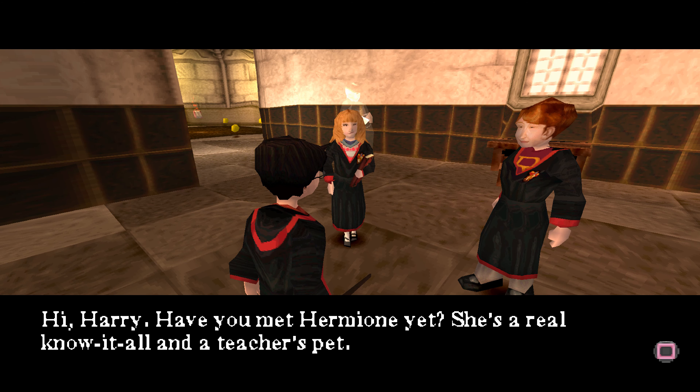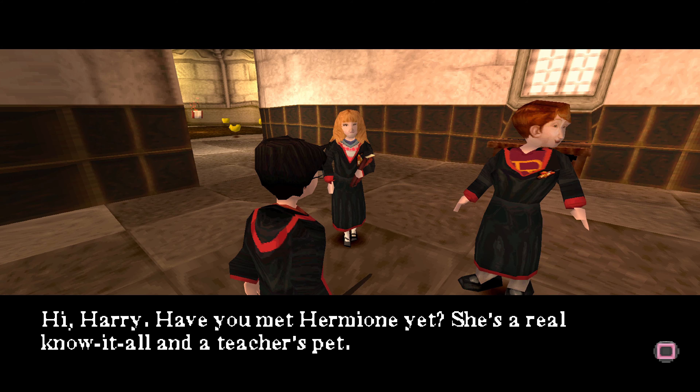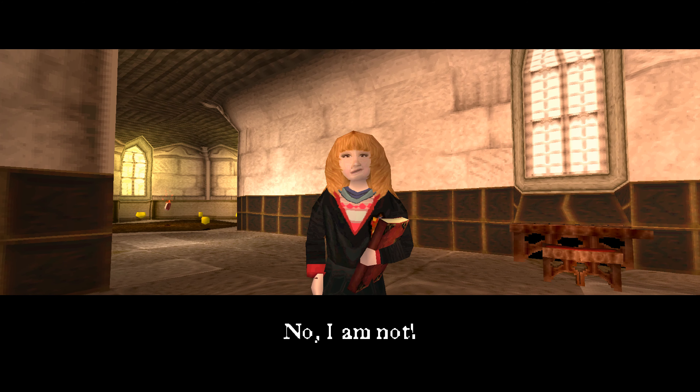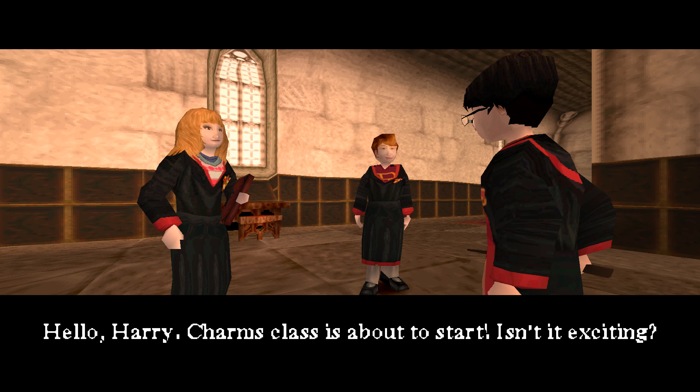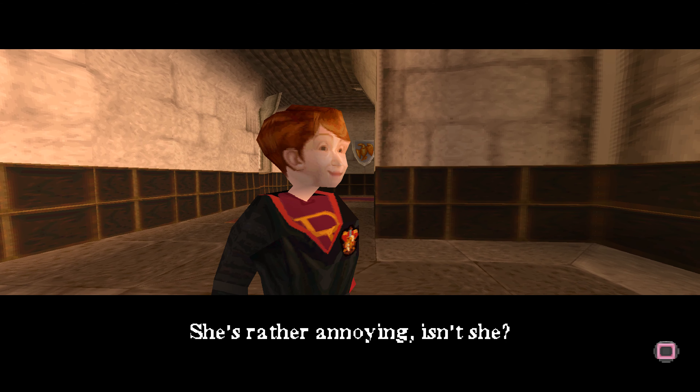Hi, Harry. Have you met Hermione yet? She's a real know-it-all and a teacher's pet. No, I am not! Hello, Harry. Charms class is about to start. Isn't it exciting? She's rather annoying, isn't she?